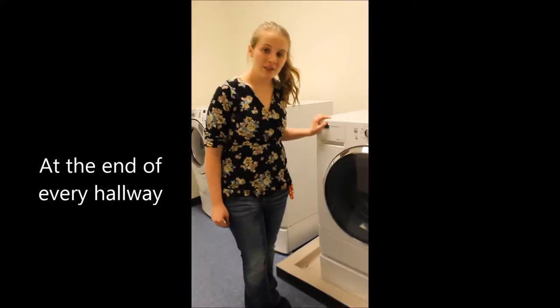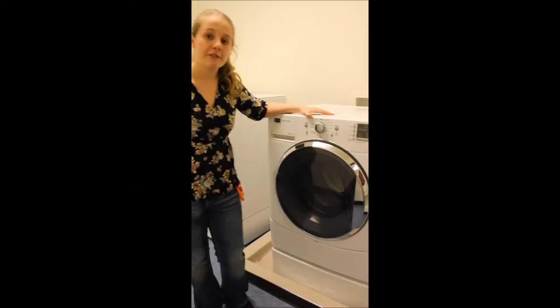So you want to save a lot of money this semester? Well, living at the Suites has its perks. Here we have free laundry — no quarters needed.